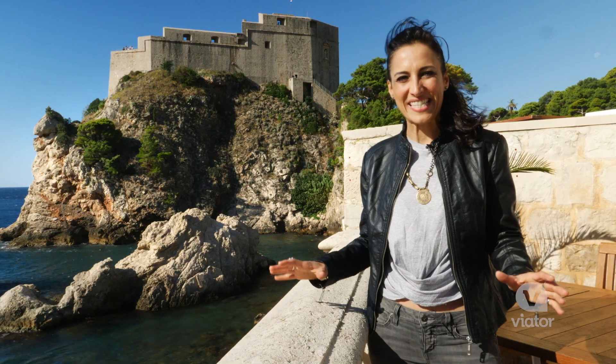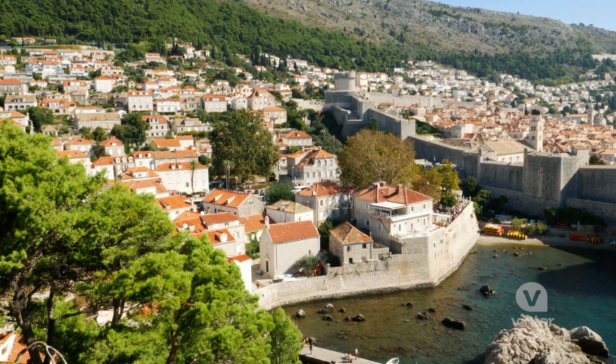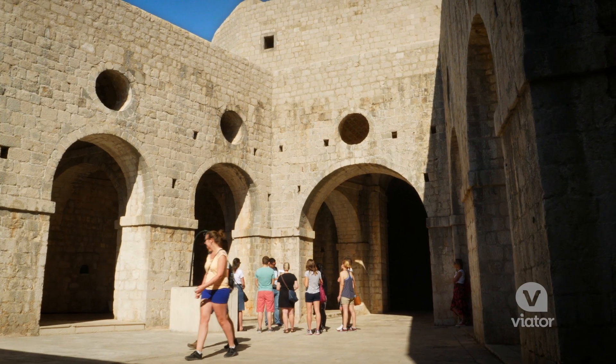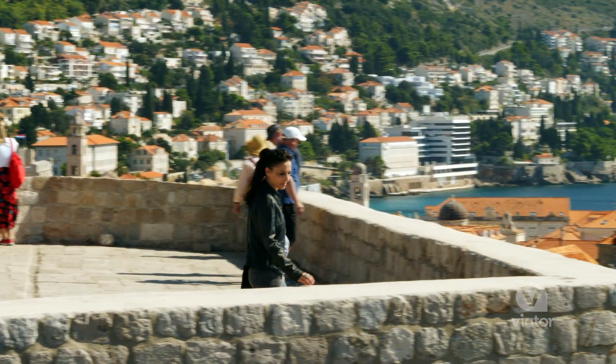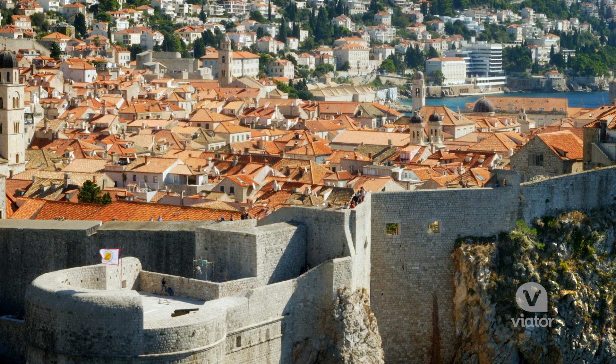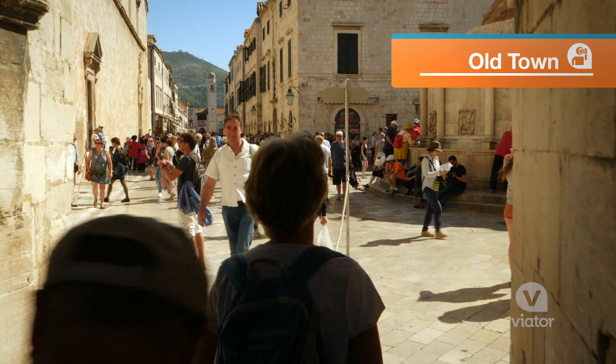If you're a Game of Thrones fan, Dubrovnik is a fantastic place to visit filming locations from the show. With its red rooftops, castles, and walled harbor, you'll recognize this as King's Landing, the capital of the Seven Kingdoms. The show is shot in locations throughout Europe, but Dubrovnik is most recognizable for King's Landing.